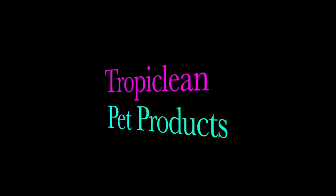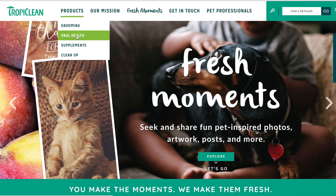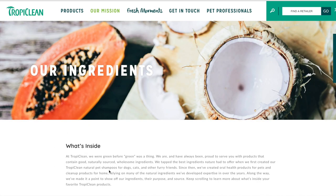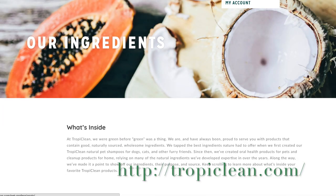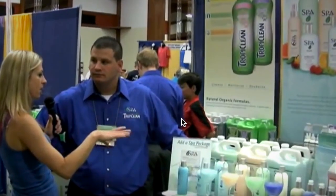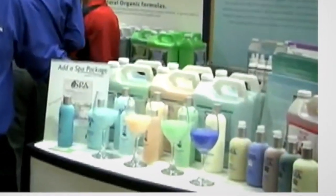I just want to take a second to focus on Tropiclean pet products — they have a whole line of natural products. Tropiclean grooming products are recognized as an industry leader in natural pet grooming products. When you're seeking safe, effective products containing natural ingredients, Tropiclean is a choice of many pet professionals as well as pet owners. I'm suggesting you hop over to their website and take a look at the products they have to offer.